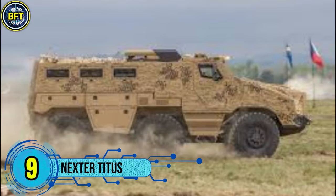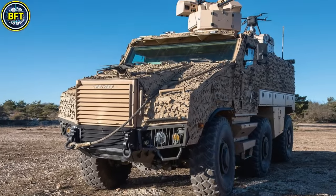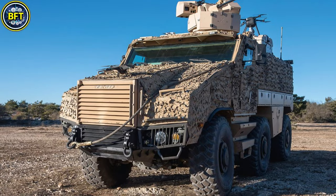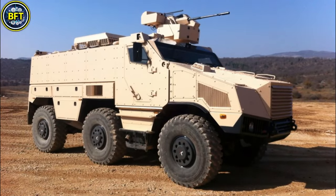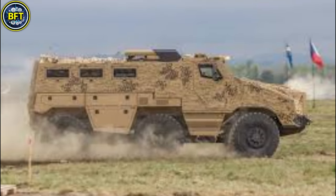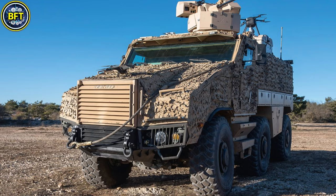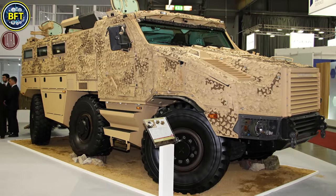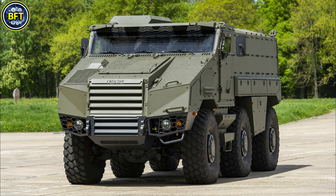Number 9: Nexter Titus. The TITUS, or Tactical Infantry Transport and Utility System, is a versatile six-wheeled armored vehicle designed by Nexter Systems in France. Primarily intended as a multi-role vehicle, the Titus offers configurations for troop transport, command, logistics, and specialized roles such as ambulance and mortar carrier. It weighs approximately 23 metric tons and is powered by a Cummins diesel engine producing 440 horsepower, allowing it to reach speeds up to 110 kilometers per hour with a range of 700 kilometers. The Titus is built with a modular design and high ground clearance, making it well-suited for various terrains. It features an advanced armored hull with mine resistance and integrated protection against nuclear, biological, and chemical threats.